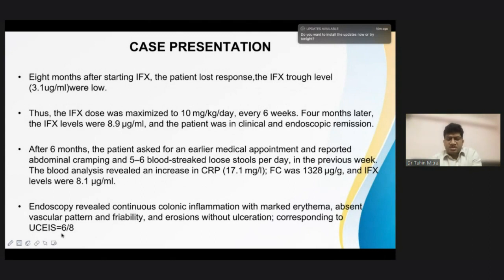We kept the patient on infliximab 5 milligram per kg IV infusions. But eight months after starting infliximab, the patient had a relapse of symptoms. It was decided to maximize the infliximab dose to 10 milligram per kg, scheduled for every six to eight weeks. Four months later, the infliximab levels came out to be around 8.9, which was a satisfactory trough level, and the patient was in clinical and endoscopic remission.